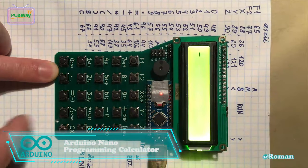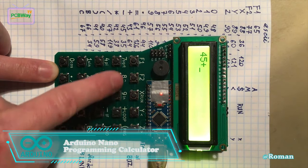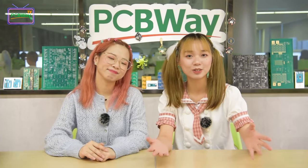Let's check the next project. Roman once made an Arduino Nano programming calculator. This calculator reminds me of preparing for college entrance examinations, where students use Casio calculators to verify the correctness of their complex calculations. It does help a lot. We are so talented in high school solving many difficult math and science problems. This process makes me believe the secret of being smarter and stronger is just practice and practice.